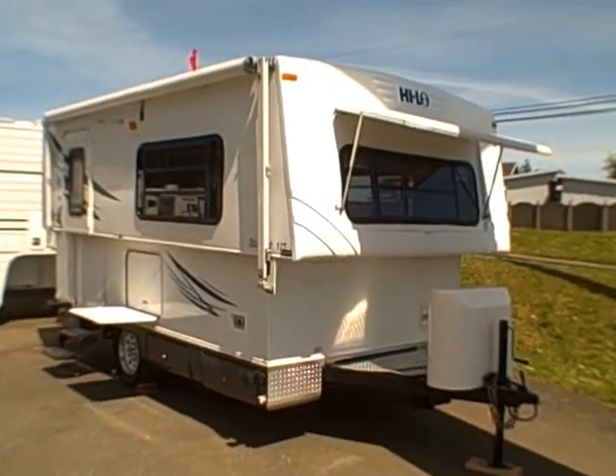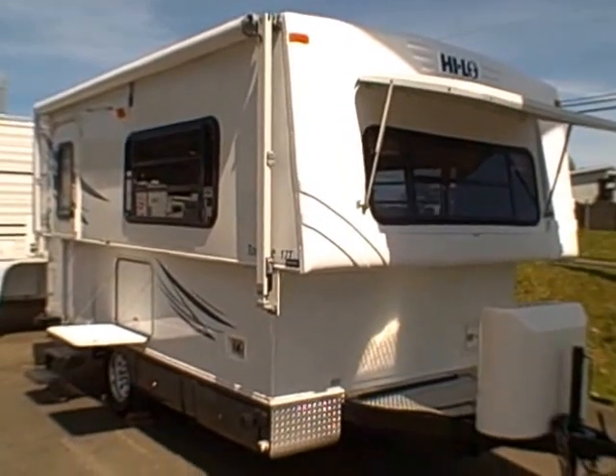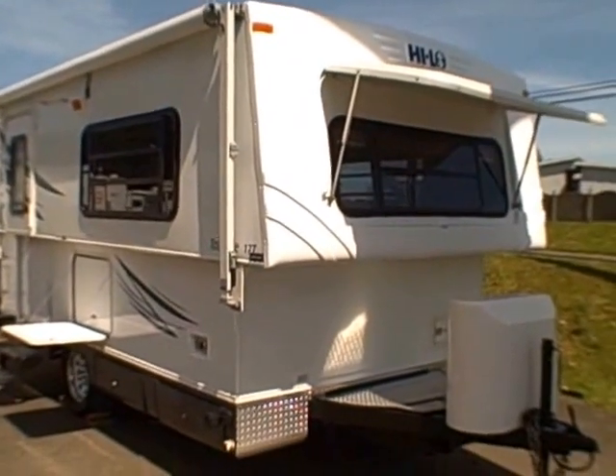Hi, this is Bob with Gibbs RV, and today we're looking at a 2007 Hi-Lo Tow Lite 17T. It's a pop-up travel trailer.